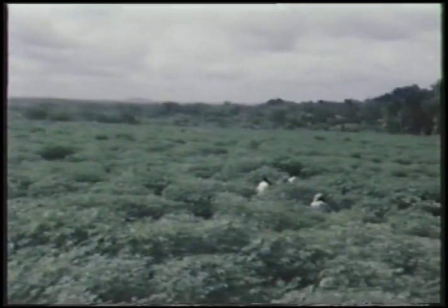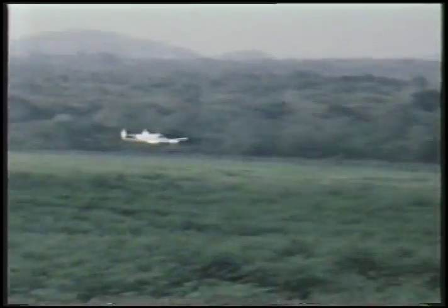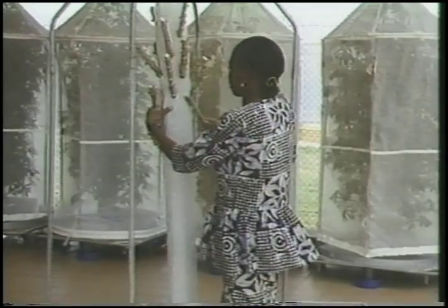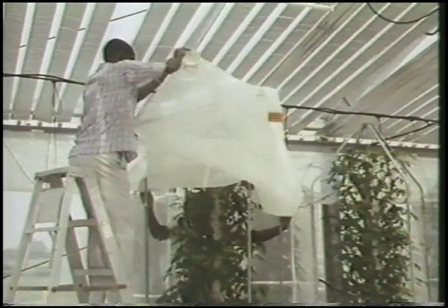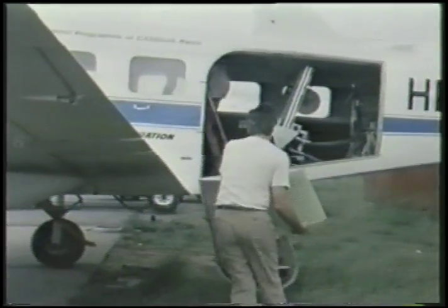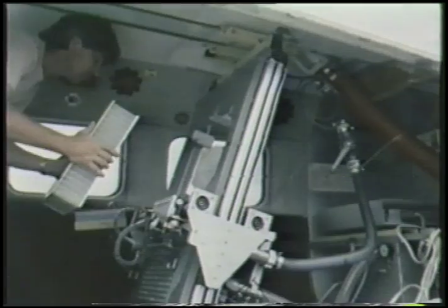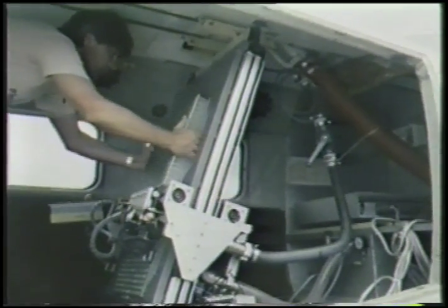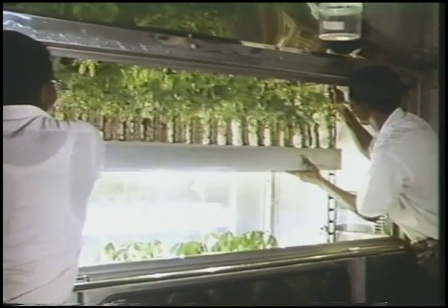Any lingering doubts about his plan's effectiveness were rapidly dispelled. Within five months, wasps in one test area had spread as far as 120 miles. Over the next seven years, Dr. Herren and his team effectively brought the cassava mealybug under control in 30 countries. Beginning as the sole researcher on the project, Dr. Herren successfully developed and implemented the Africa-wide Cassava Mealybug Biological Program, a project requiring extensive collaboration among many institutions and scientists in Africa, Europe, and the Americas.